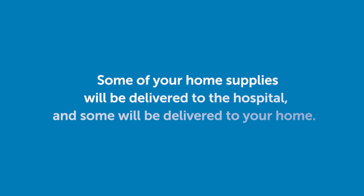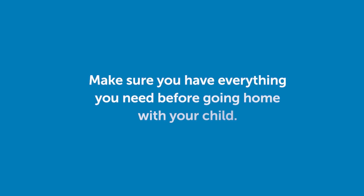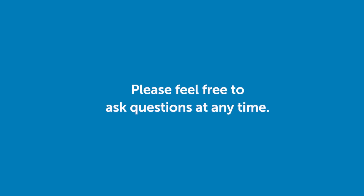Some of your home supplies will be delivered to the hospital and some will be delivered to your home. Make sure you have everything you need before going home with your child. Please feel free to ask questions at any time.